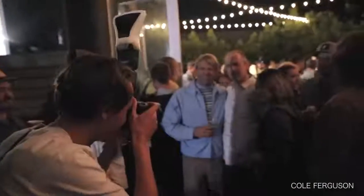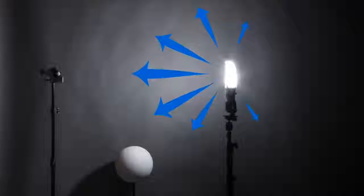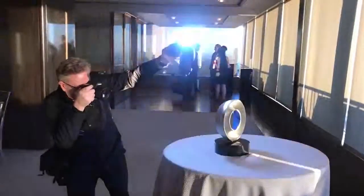Introducing the Cobra Flash Modifier, designed for flawless integration with your flash. The heart of the Cobra is the forward-facing front reflector, so the light can be controlled, not sprayed everywhere.